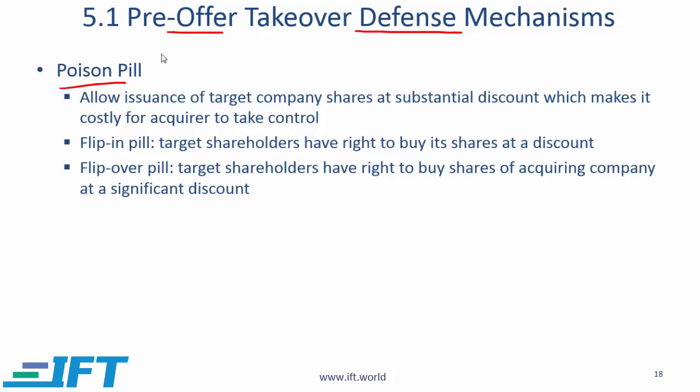One pre-takeover defense is a poison pill. A poison pill provision allows the issuance of target company shares at substantial discounts, making it costly for the acquirer to take control. Within poison pill there are two subcategories. The flip-in pill says that target shareholders have rights to buy shares at a deep discount but the acquirer does not have that right, resulting in substantial dilution of shares which hurts the acquirer.